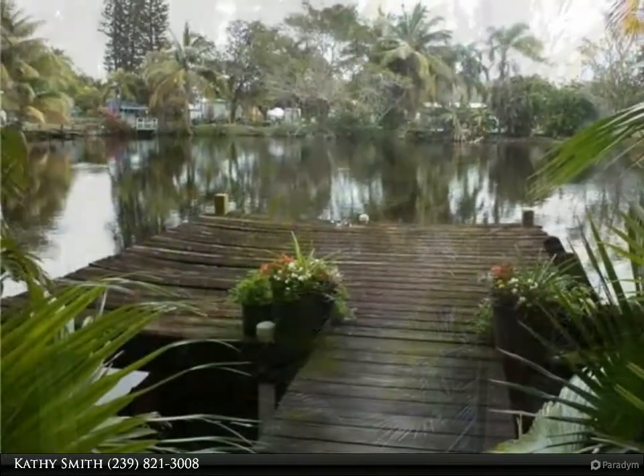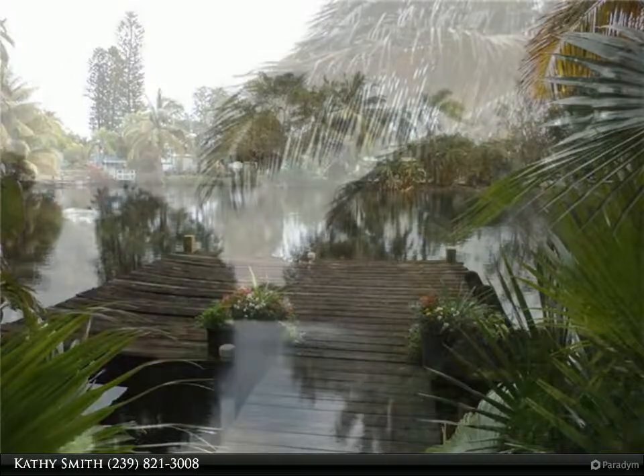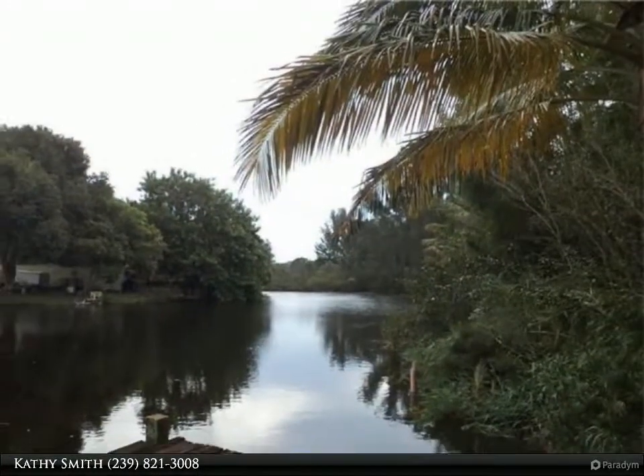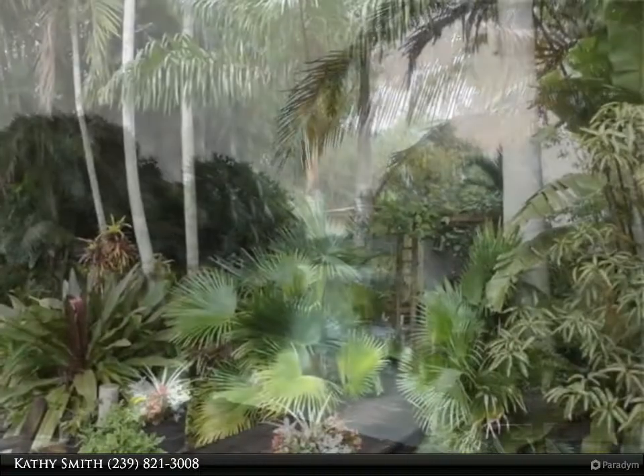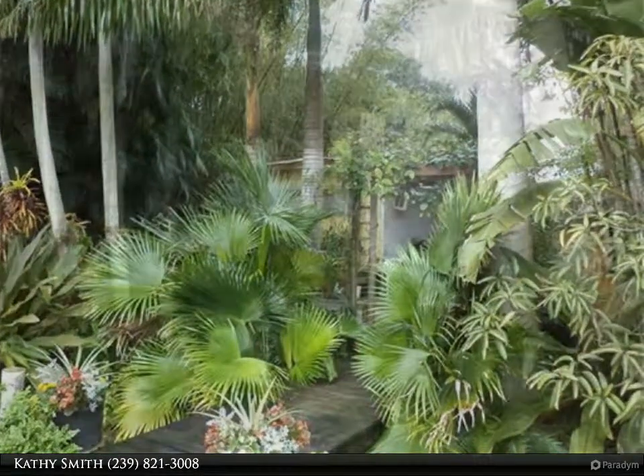There is a concrete garden house for storage and a lanai that serves as a workshop. Close to Bayshore and US 41, it is minutes to downtown and beautiful Gulf beaches.